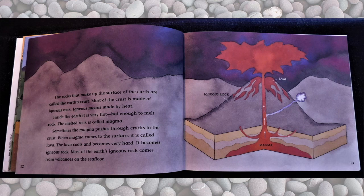The rocks that make up the surface of the earth are called the earth's crust. Most of the crust is made of igneous rock. Igneous means made by heat. Inside the earth it is very hot — hot enough to melt rock. The melted rock is called magma. Sometimes the magma pushes through cracks in the crust. When magma comes to the surface, it is called lava. The lava cools and becomes very hard. It becomes igneous rock.